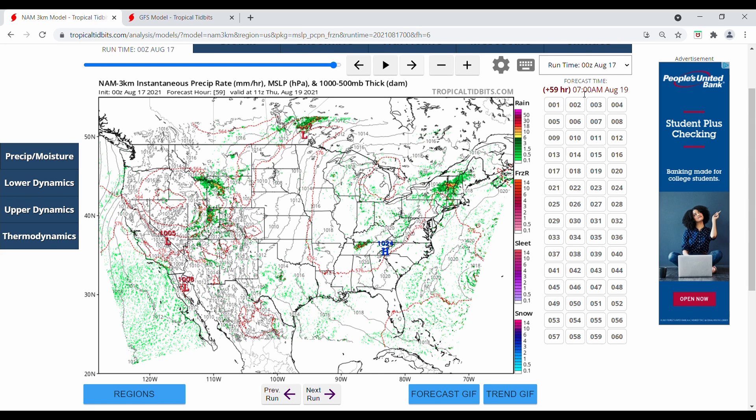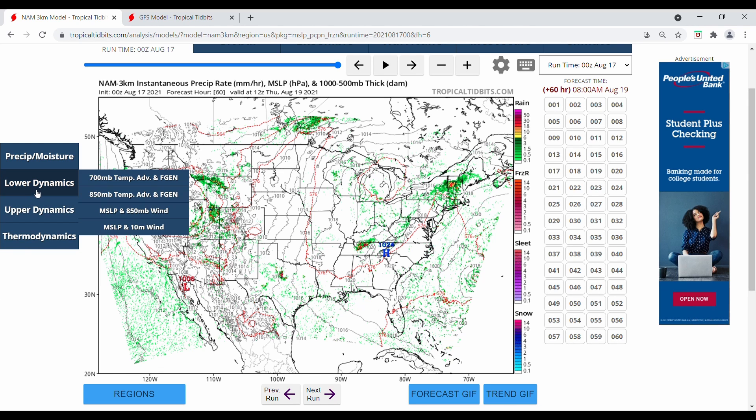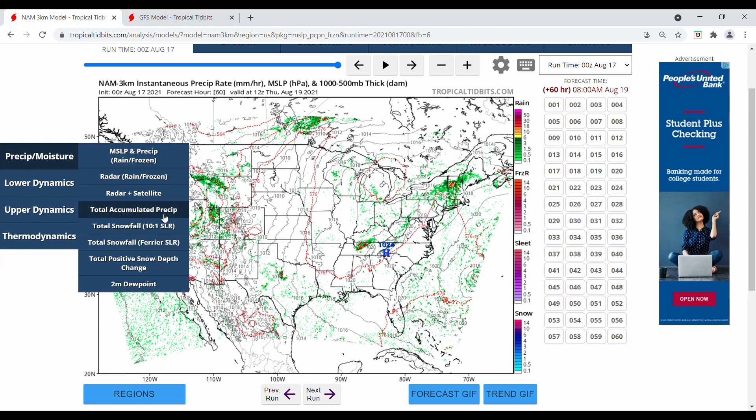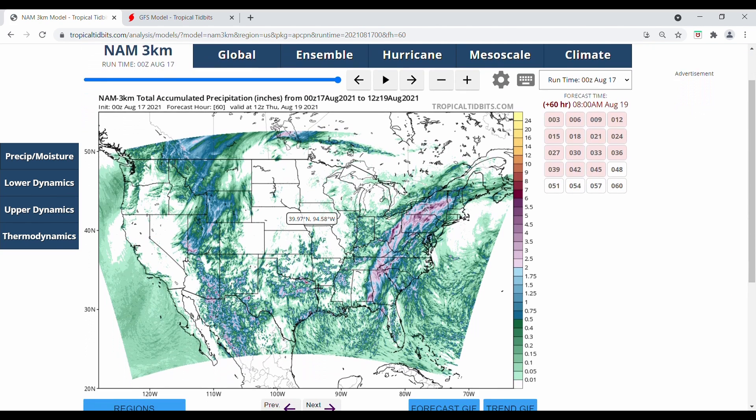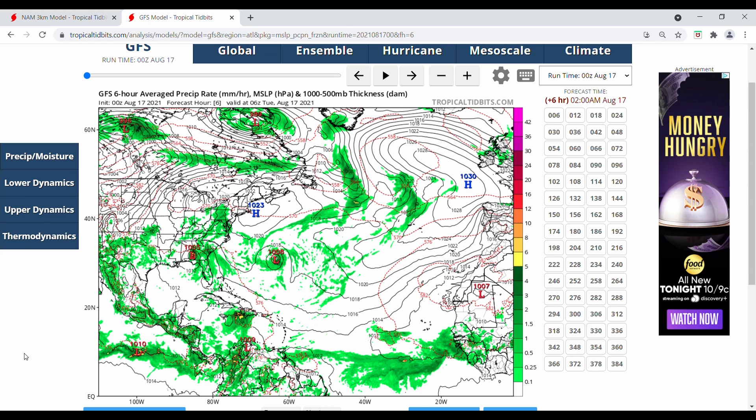By early Thursday morning everything is finally moving out. Between now and Thursday, the total accumulated precipitation shows many areas seeing at least two inches of rain, with some areas seeing close to four to six inches. So it's a huge rain event, but not much of a wind maker at this point.